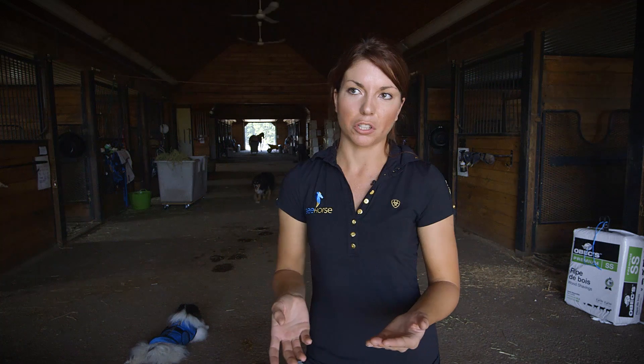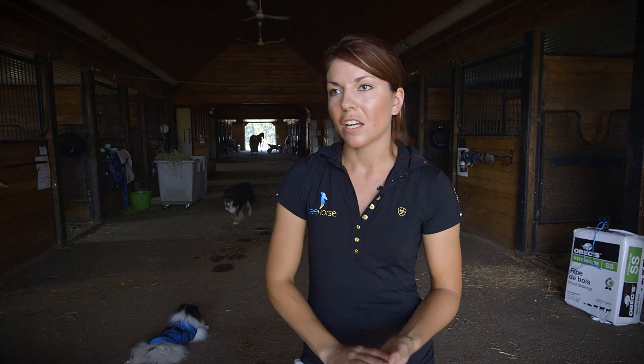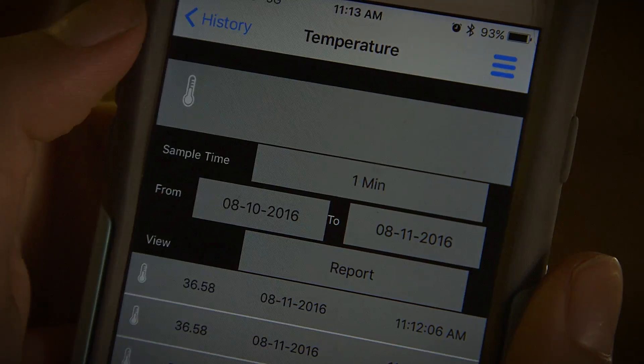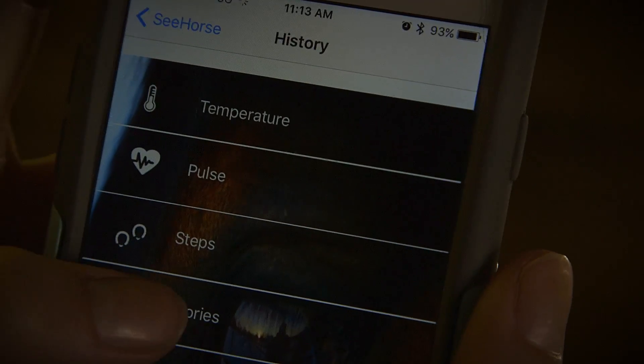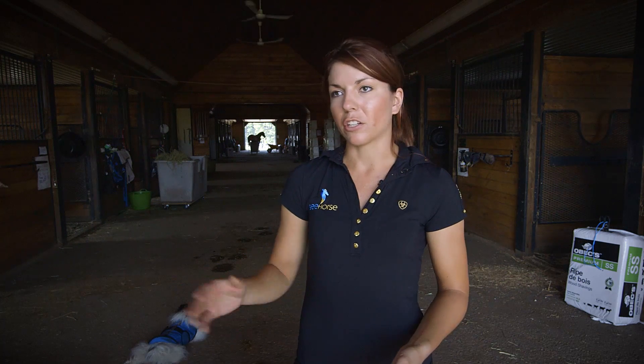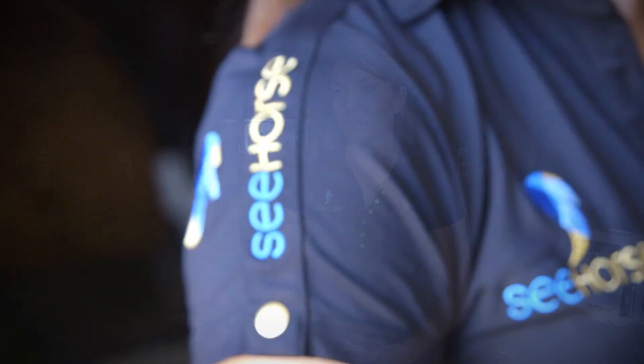So if you're taking temperature, for instance, it'll tell you what the temperature reading was at that specific time on that specific day. You can also email it to as many people as you like. So if you have a horse that's ill or training for something, you can share all those records with your fellow trainers, riders, veterinarians, barn managers — whoever the information needs to go to.